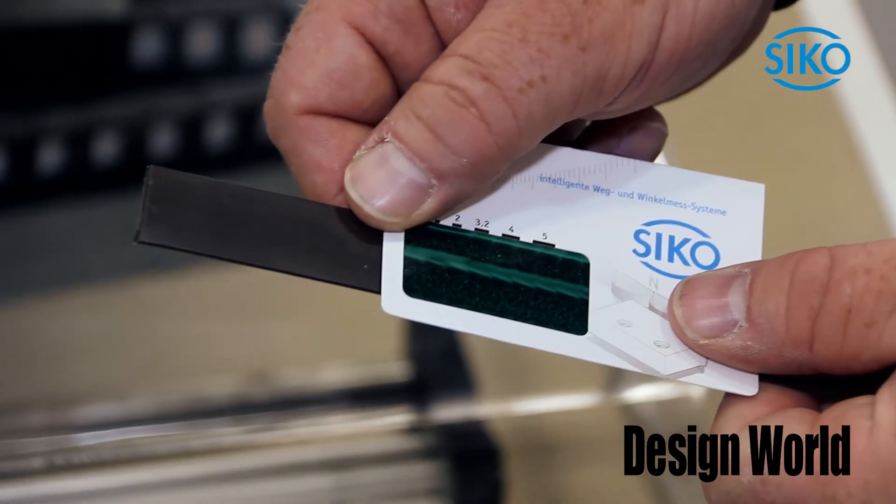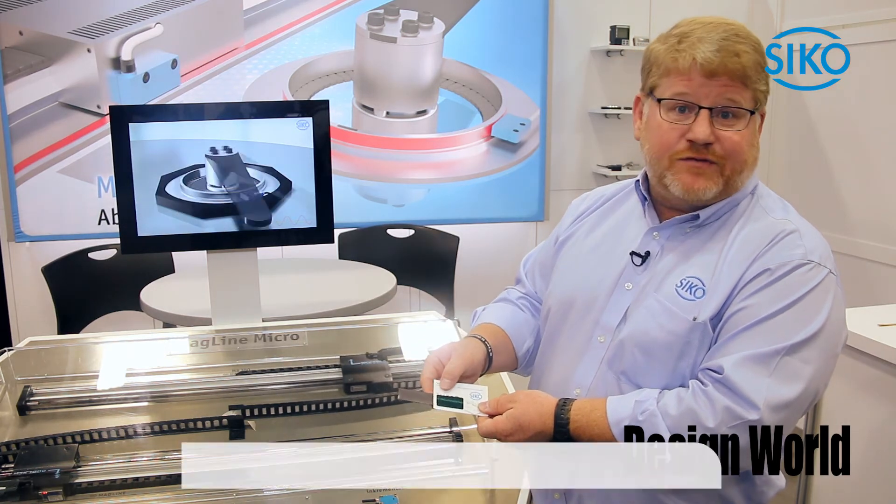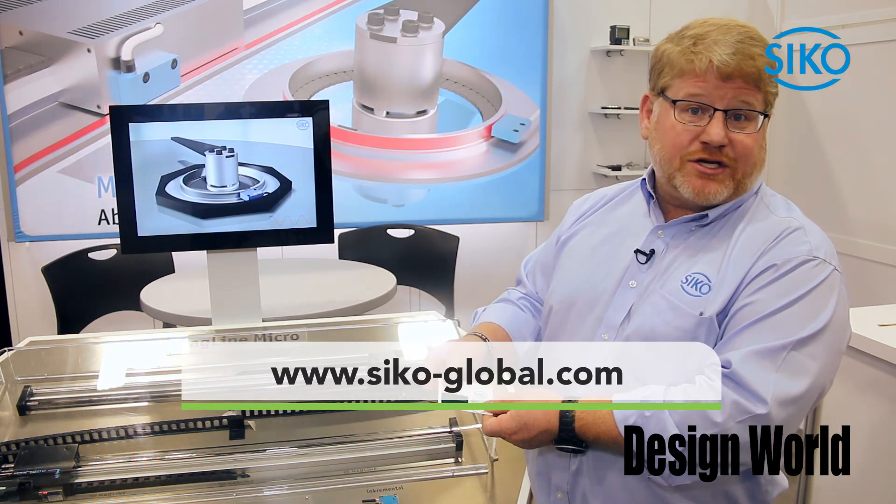Thanks very much for visiting with us today. If you want any more information, please just visit our website at seco-global.com.